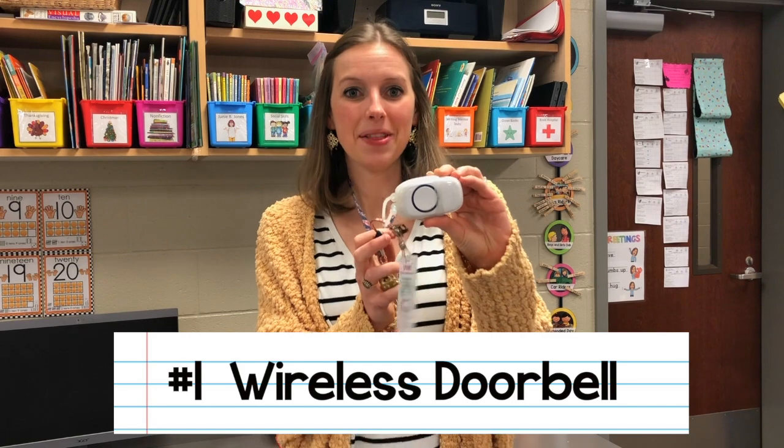The first must-have for my classroom is my wireless doorbell. I bought this when I first started teaching and really only used it for the cute songs to clean up during center rotations. But this year, my third year, because of the COVID situation and having to wear masks, I switched to using it as my attention grabber throughout the entire day. This little tool is such a voice saver — I click the doorbell and they know to turn around, lock eyes with me, and get quiet.